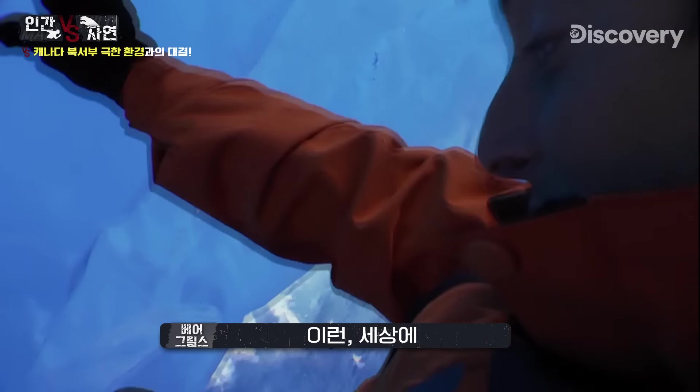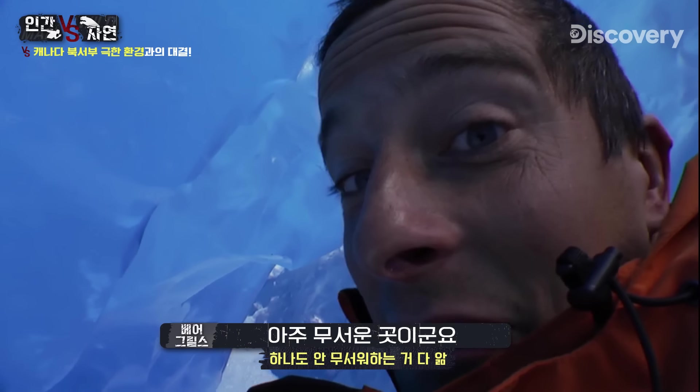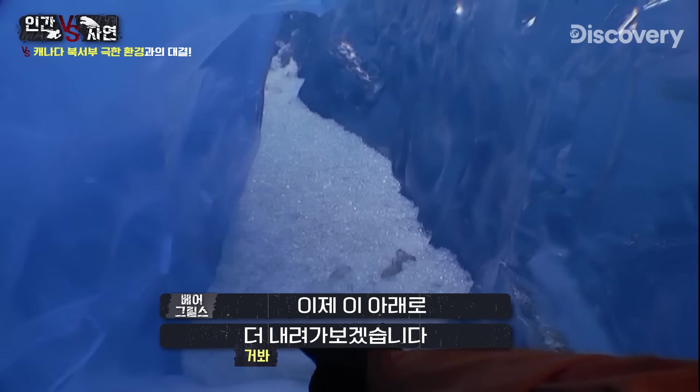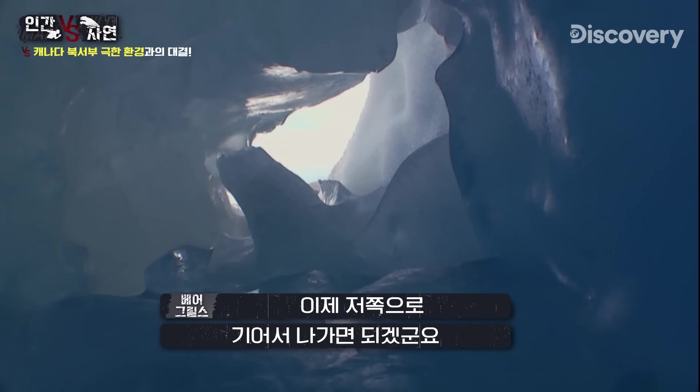Oh my God — this ice here. Look at it. It's completely see-through. Quite a scary place to be. I'll try and move my weight down to this bit here.